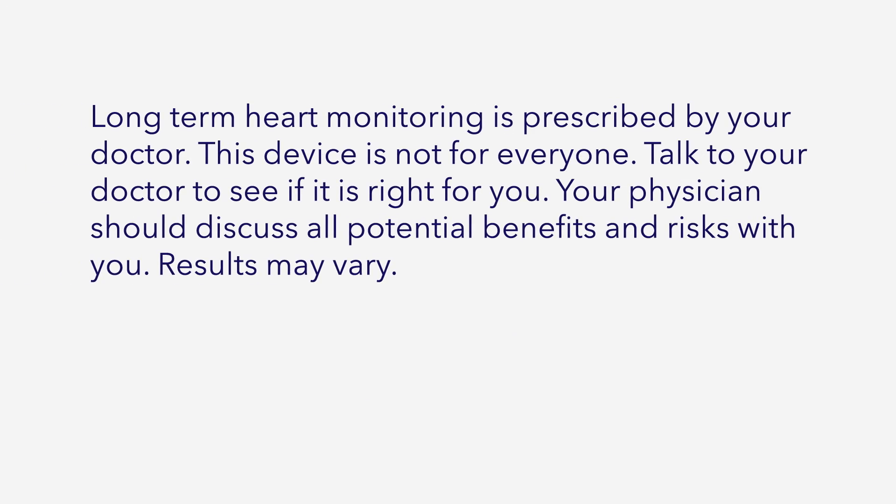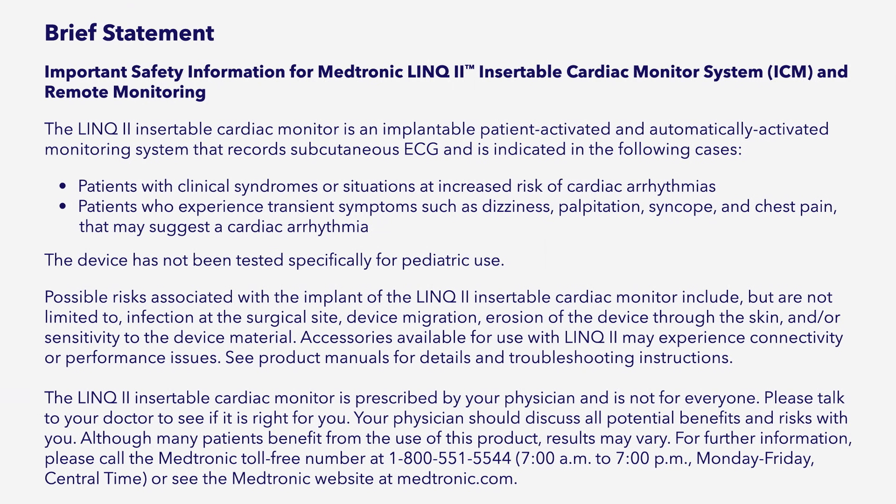Long-term heart monitoring is prescribed by your doctor. This device is not for everyone. Talk to your doctor to see if it is right for you. Your physician should discuss all potential benefits and risks with you. Results may vary.